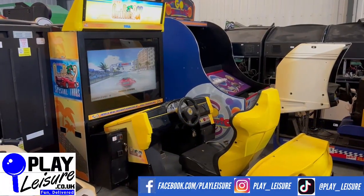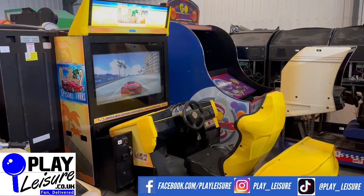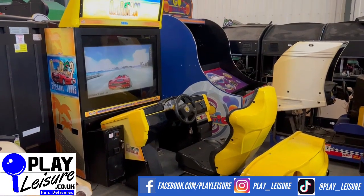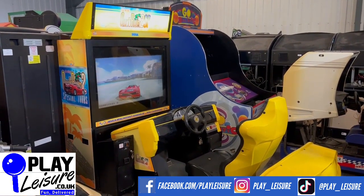Hello people and welcome to the Play Leisure Warehouse for another new arrivals video. Today we have the absolutely fantastic OutRun 2 — beautiful machine, fantastic game, all-time classic. I'll give you a condition tour of this one, let you see it in action, and then you can decide if it's going to be the new machine for you.